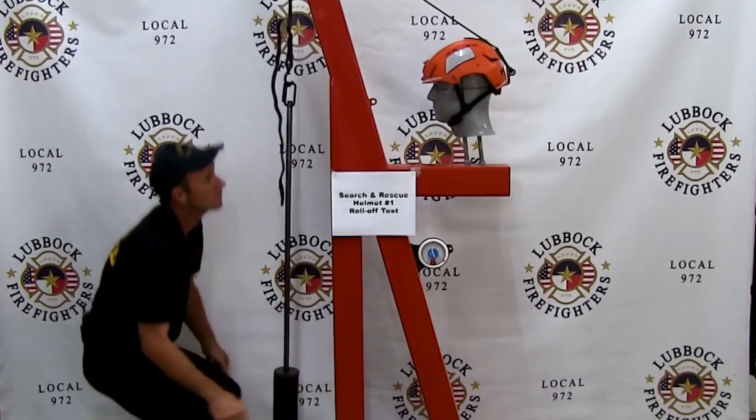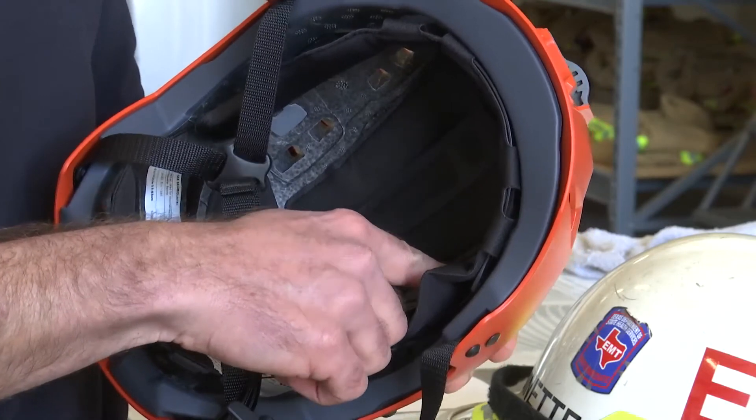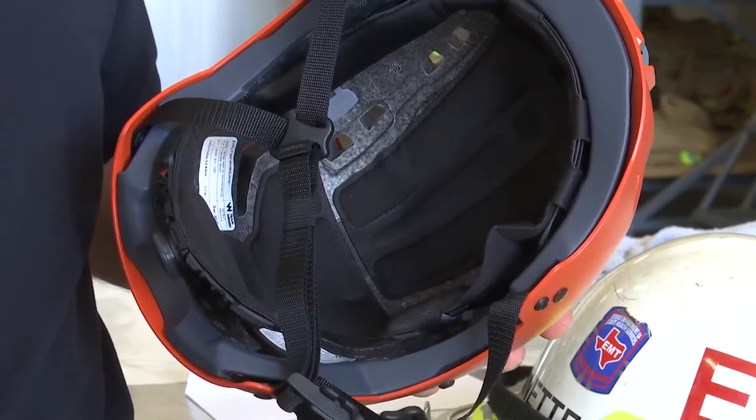It's a helmet that's used for another industry — used for specialized search and rescue inside the fire service. This helmet has a four-point chin strap and foam to protect the head. It provides the impact absorption.